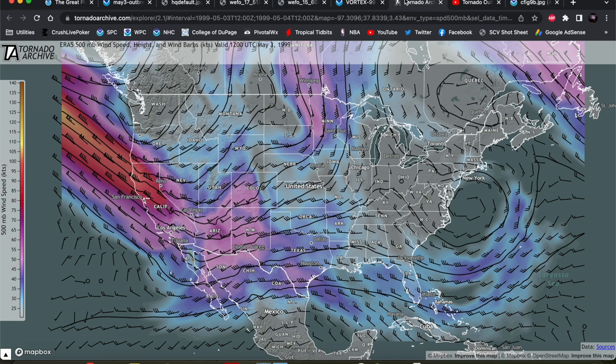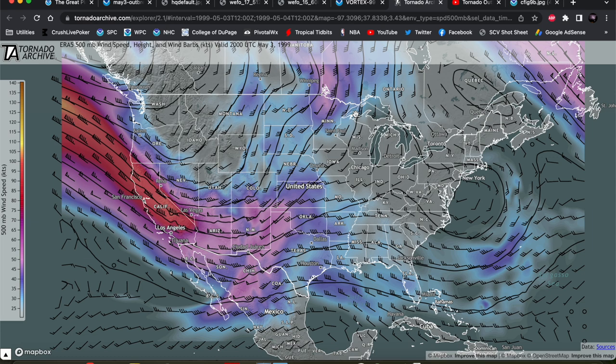Tornado Archive is an excellent website if you're looking to do some research on past tornado cases. Looking at the 500 millibar pattern, you can see right off the bat a pretty big trough descending down the west coast, with a shortwave out in front of the main trough extending into the desert southwest and into the southern plains. This shortwave would enter the southern plains by the afternoon. You can see a kink in the height contours signifying that shortwave entering the plains, with some enhanced flow impinging into the Texas Panhandle and western Oklahoma vicinity by the afternoon on May 3rd.